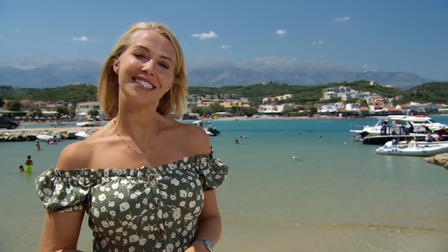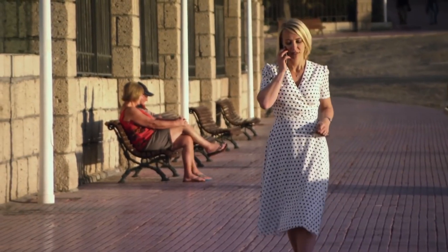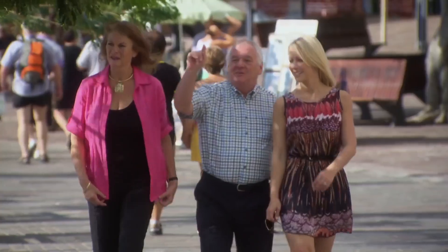Today, I'm house hunting along the sun-soaked coast of North West Crete. I'm Nora Hamilton, and for over 15 years I've had a passion for buying, renovating and selling property.